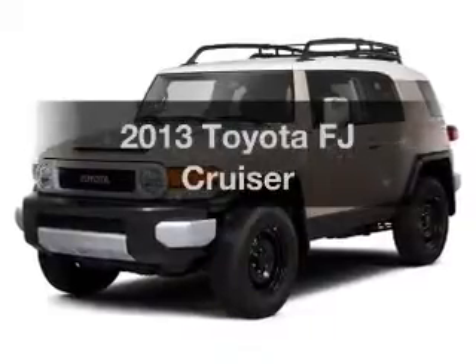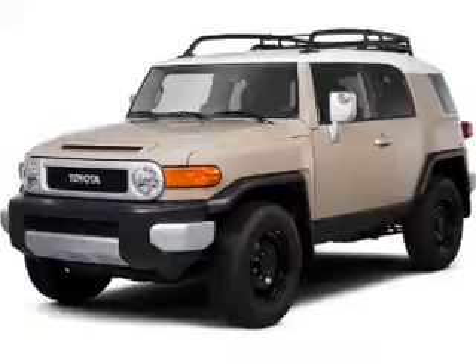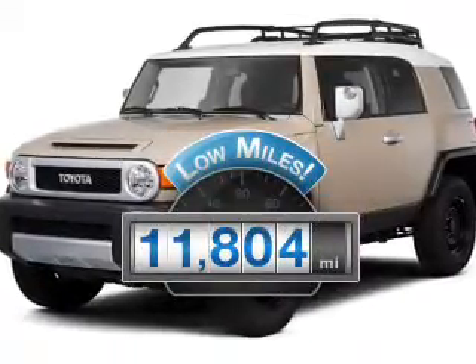Get noticed in this 2013 Toyota FJ Cruiser. This is the set of wheels you've been looking for. With low miles, this automobile will take you far and get you where you want to go.